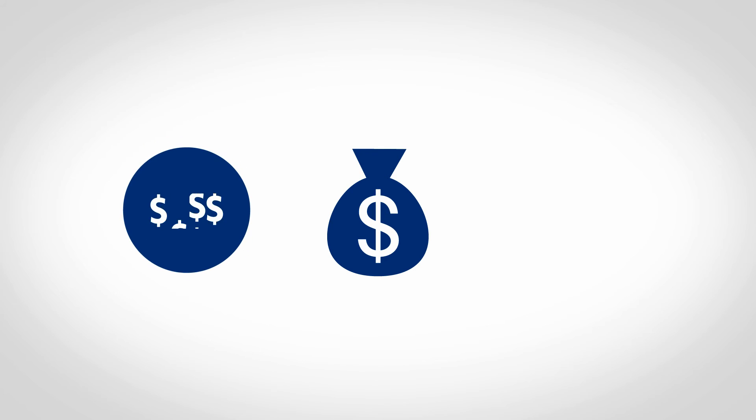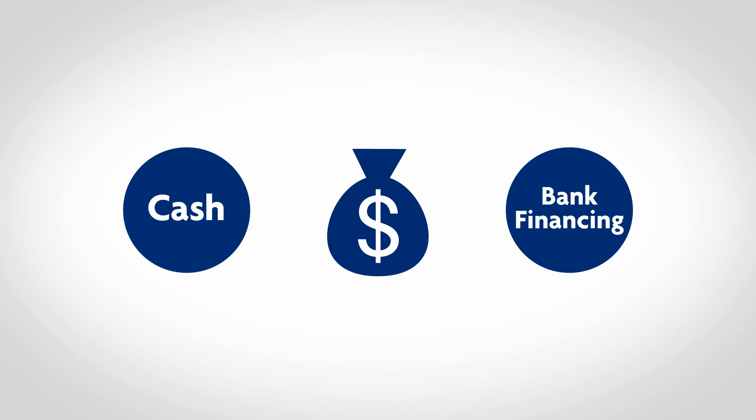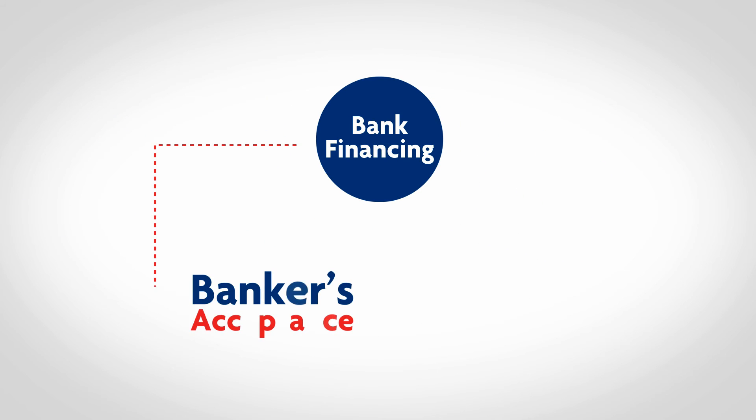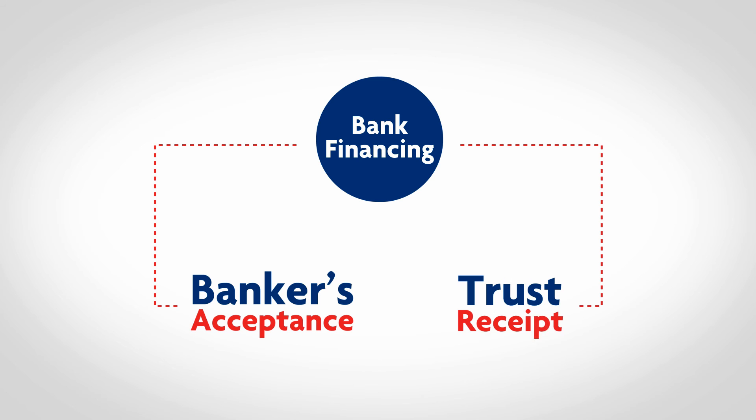It's now time to make the payment. There are two ways that you can make payment through UOB. The most straightforward and simple option would be cash payment. The other option is through bank financing options, where you can opt for the banker's acceptance, which has less flexible financing terms and a low interest rate, or trust receipt, which has more flexible financing terms with a higher interest rate.